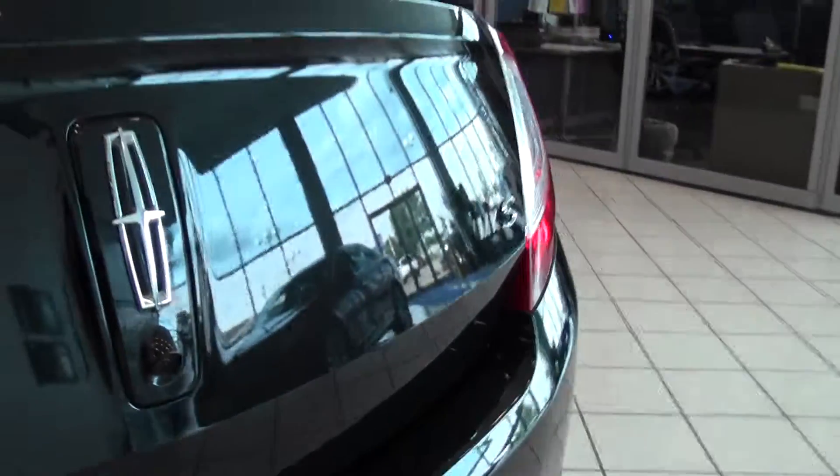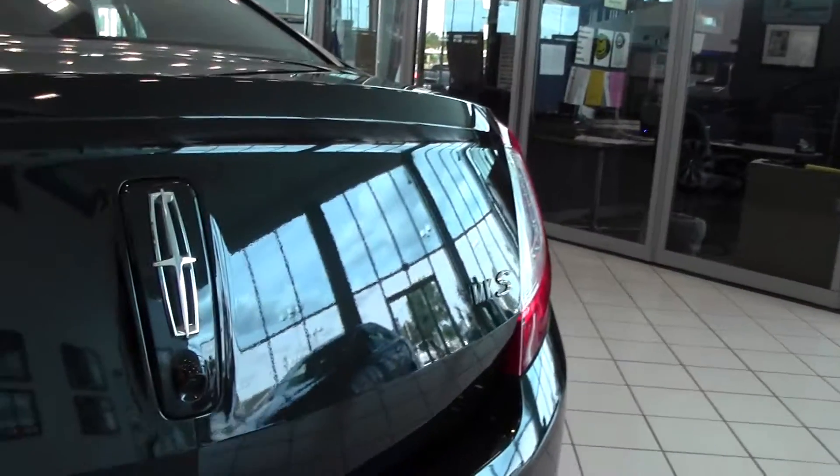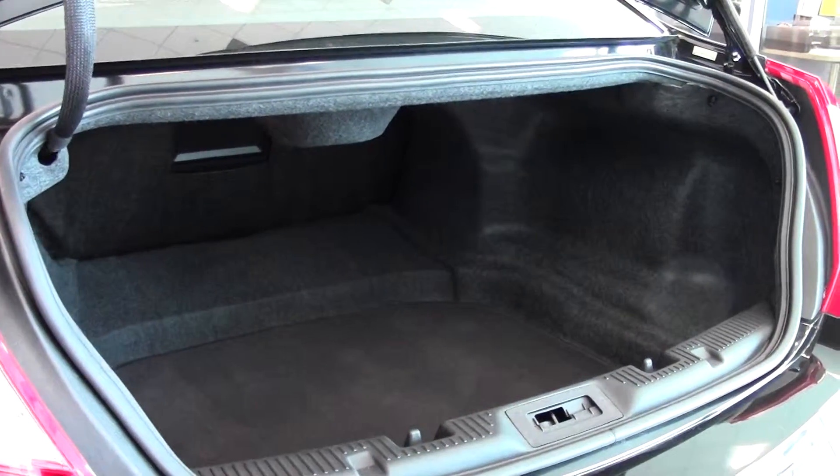There's your reverse camera — excellent safety feature. And now the trunk, plenty of room there. Let's go ahead and close that up.